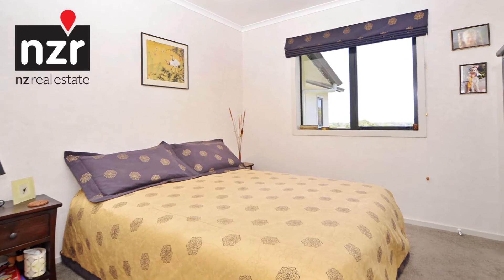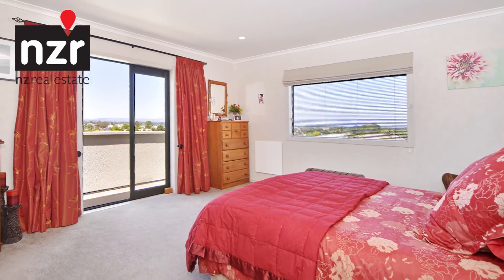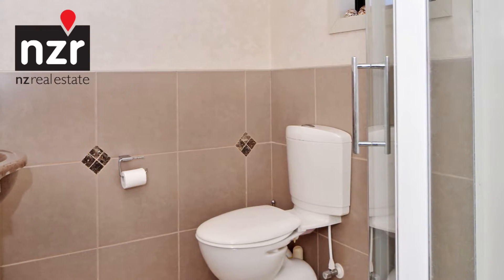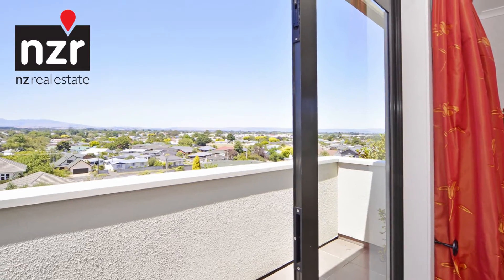On the same level is a second bedroom, bathroom, and the generous master bedroom, with its en-suite and walk-in robe. This wonderful space easily rates as one of the best bedrooms we've seen, and of course it too enjoys that encompassing panorama.